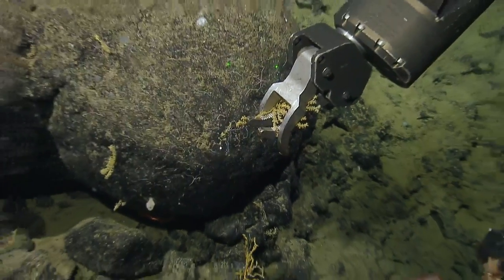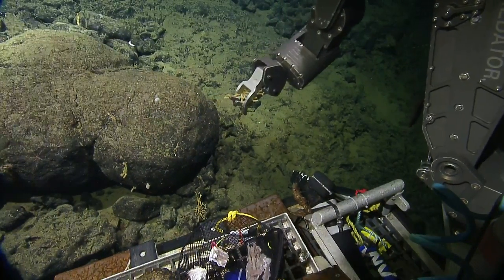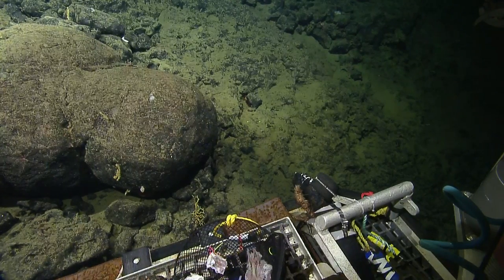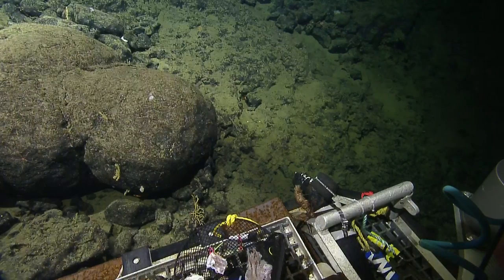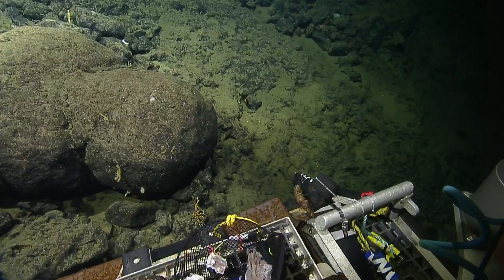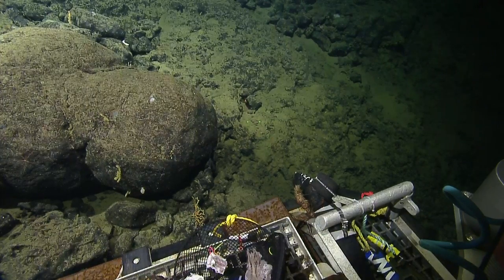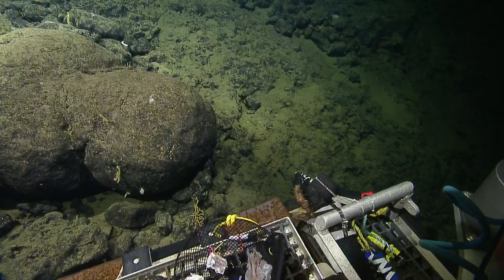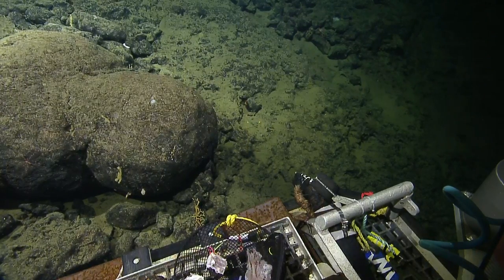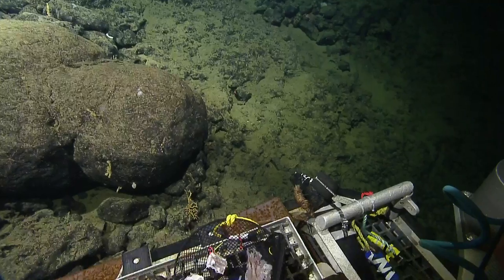We're going to be aiming for the starboard bio box — the position between the four bio boxes, more towards the aft. That's basically where we put the other samples before — those sponges. We're going to give this a new sample number: NA124045. Can you tell this one and the other apart? Yes — this one is a little bit larger.